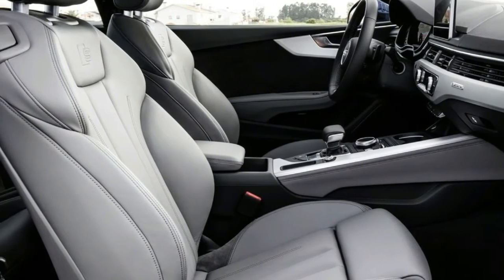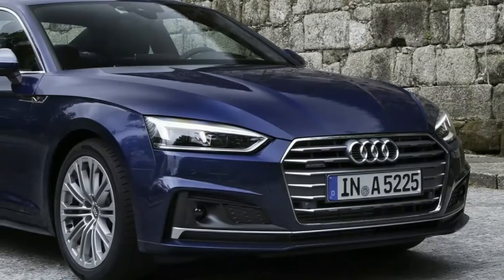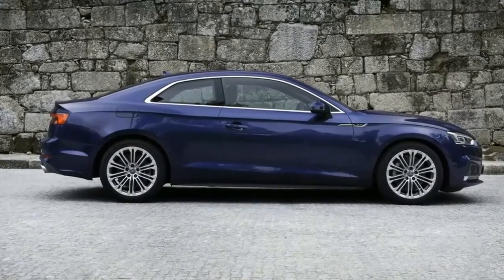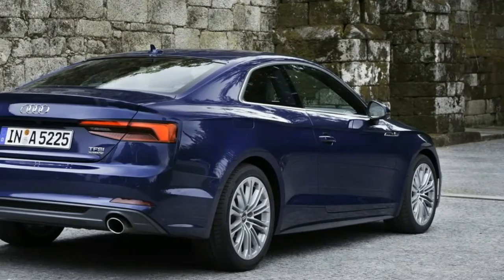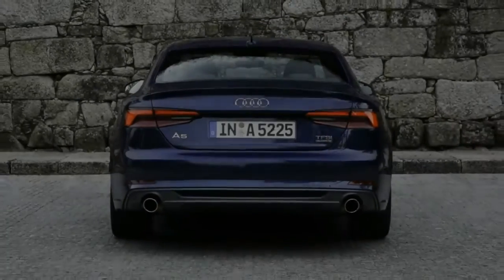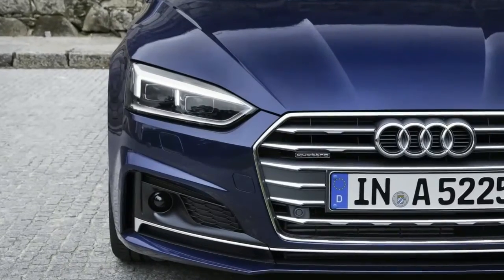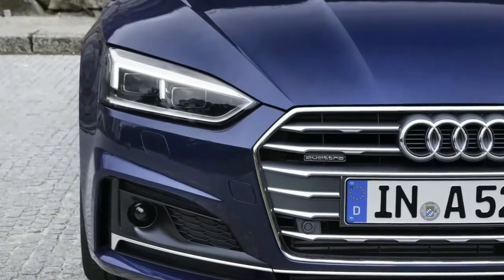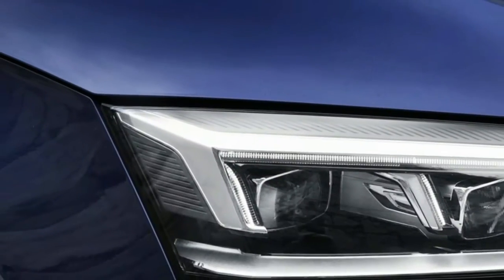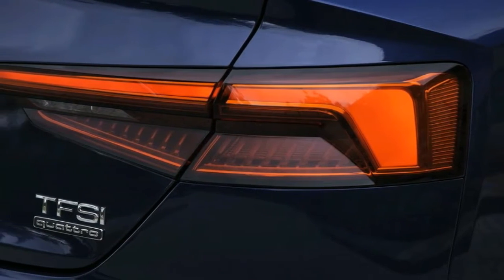If the A5 is too subdued outside, its interior makes up for it. Lifted almost directly from the A4, the well-appointed cabin is remarkably intuitive yet technology-rich. Even a base A5 will come with leather seats and a moonroof at a price that will undercut the C300 4MATIC. Our favorite feature is the user-configurable virtual cockpit — a 12.3-inch LCD instrument panel that can be set to look like basic gauges, a borderline sensory-overload map with Google satellite imagery, or a combination of the two. Buttons on the three-spoke steering wheel cycle through various screens with ease.